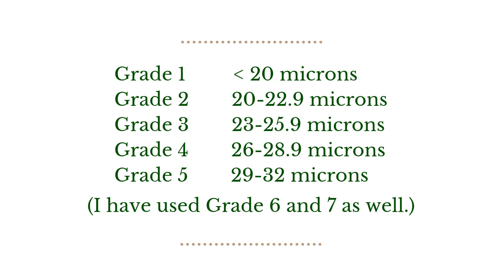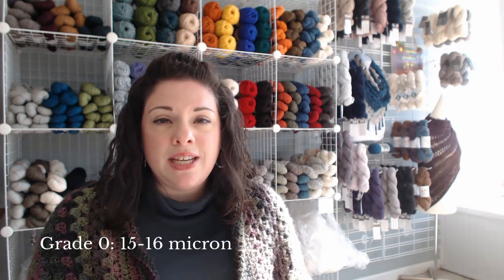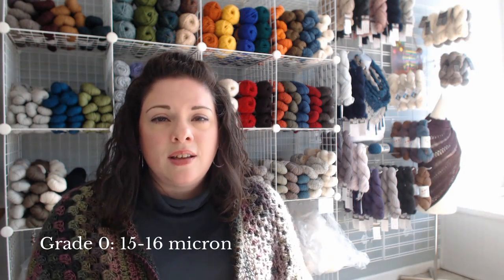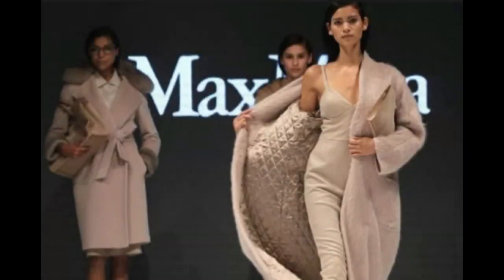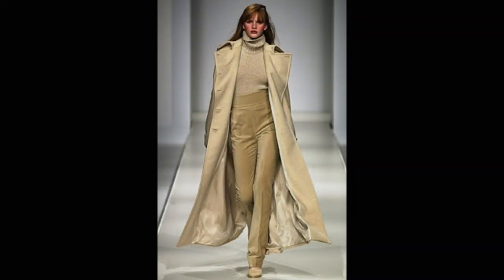Grade one is also known as ultra fine and baby royal. Since fineness is a quality that breeders have been focusing on for a number of years now, we actually have sub grades of grade one that include grade zero which is 15 to 16 micron and grade double zero which is 13 to 14 micron. Microns less than 20, so grade one and the sub grades, are best used for close to skin items, high fashion fabric, and suiting — like high-end men's suits. This is a fiber that high-end designers buy for their products, so this is at the commercial level. If you have fine fiber, I highly suggest that you work with an organization that collects this fiber and sells it at the commercial market.